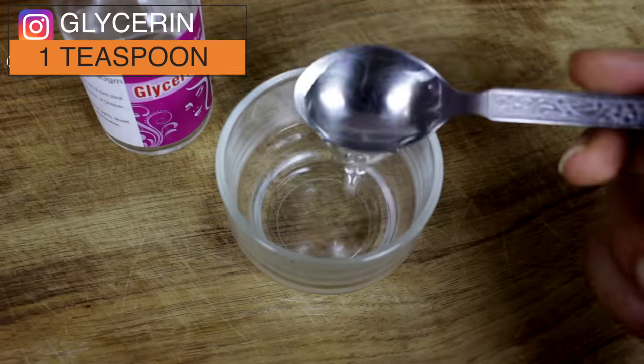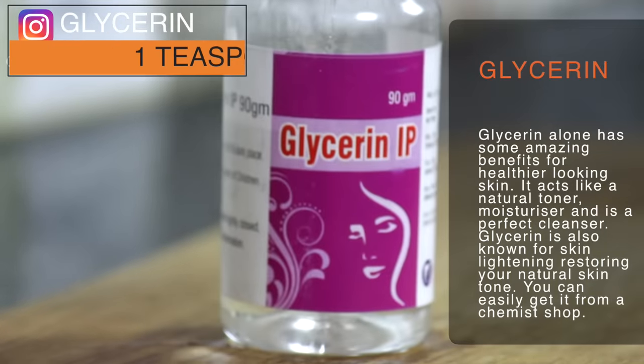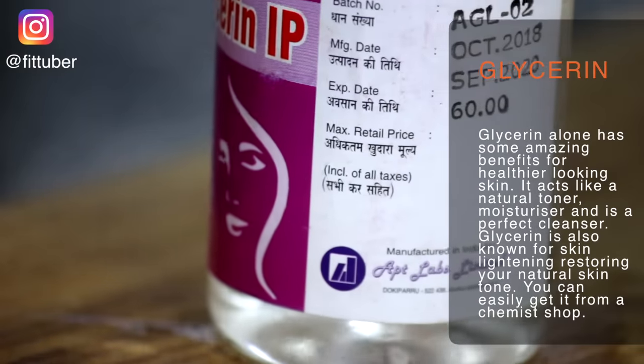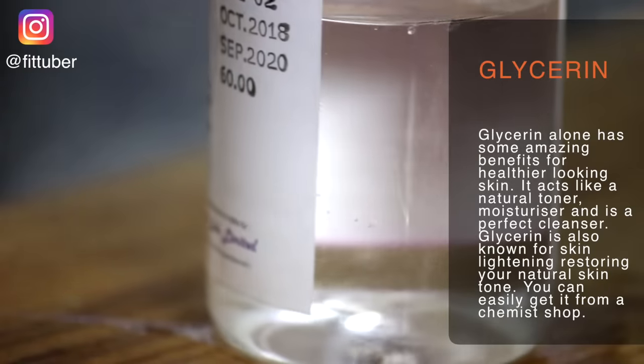To make it, take one teaspoon of glycerin. Glycerin alone has some amazing benefits for healthier looking skin. It acts like a natural toner, moisturizer, and is a perfect cleanser. Glycerin is also known for skin lightening and restoring your natural skin tone. You can easily get it from a chemist shop.